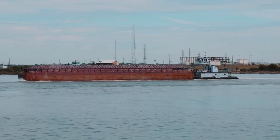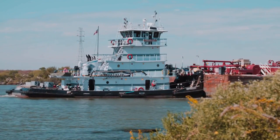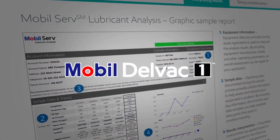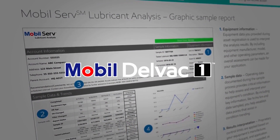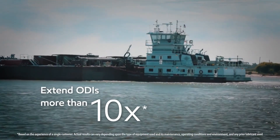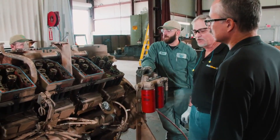Increased oil drain intervals can make a big impact for operators, because fewer oil drains mean fewer interactions between the crew and the engine. Mobil DelVac 1 ESP oil and a robust used oil analysis program have proven to help extend drain intervals more than 10 times that of mineral-based alternatives. This customer experienced the same benefit in their Cummins engine.